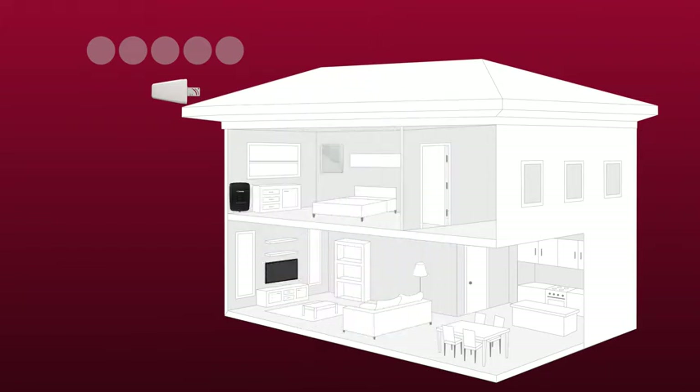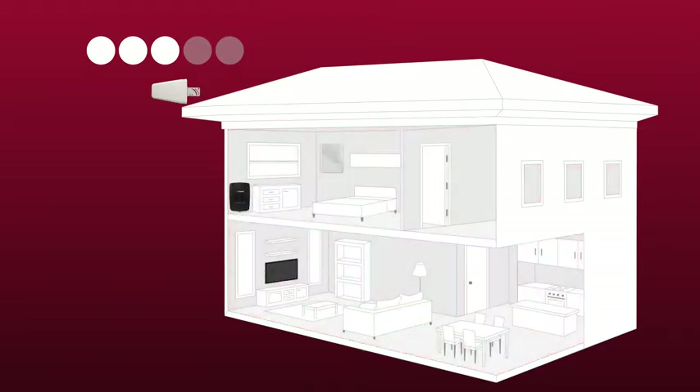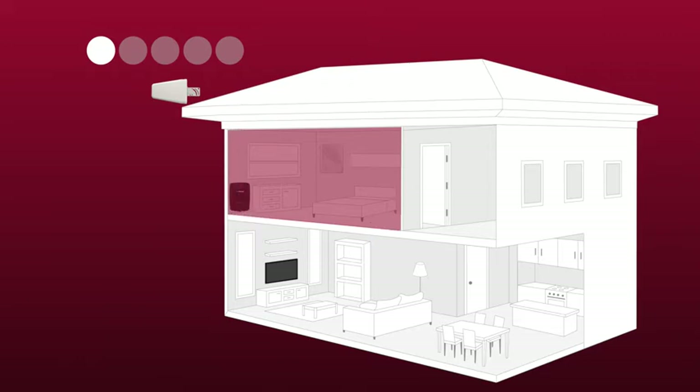Cell phone signal boosters amplify weak cell signals to give you strong coverage within your home. The amount of coverage you'll get inside your home depends on the amount of signal strength you've got outside. The more you've got to work with outside, the more coverage area you can get inside. For example, with the Kinect 4G, if you've got three bars of signal outside your home, you can cover about 5,000 square feet inside. Whereas if you've just got one bar of signal outside, you're looking at covering something like a room or two.